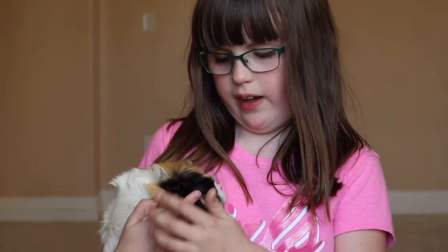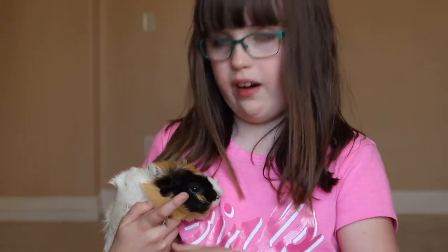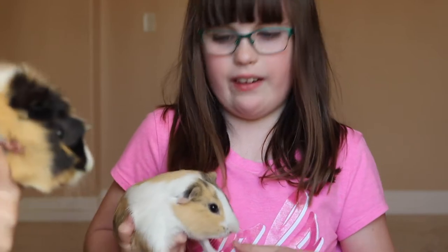I love Waffles because he's unique, and I think especially his color is unique. This is my other guinea pig, Pancake. I love him because he's just crazy, and I'm kind of crazy also.